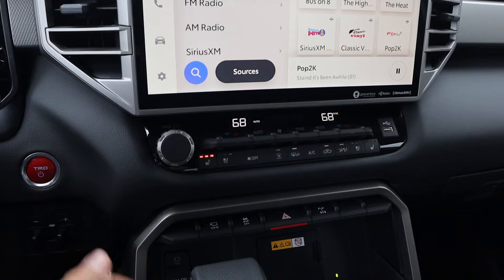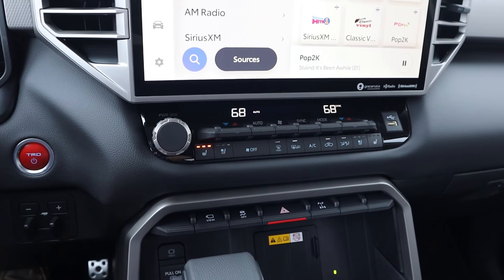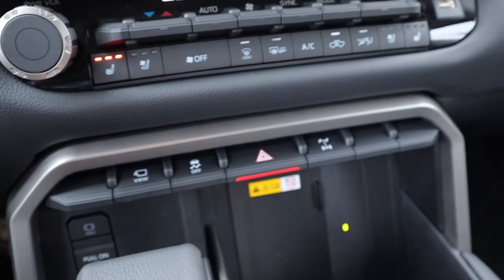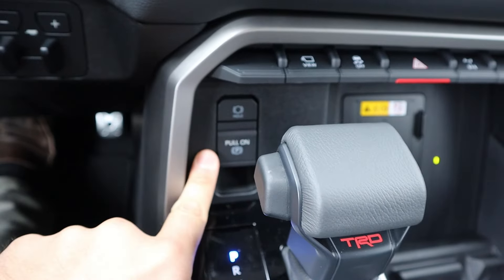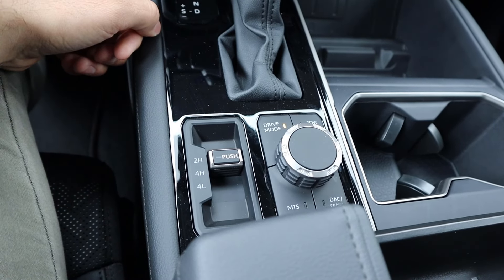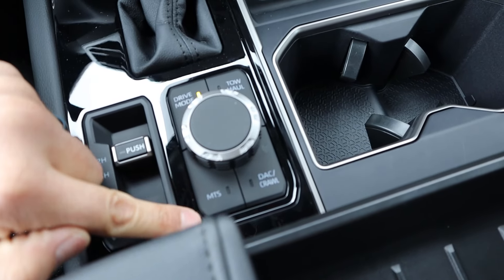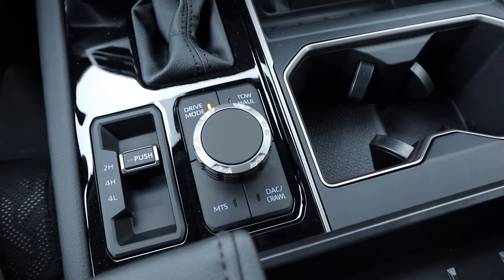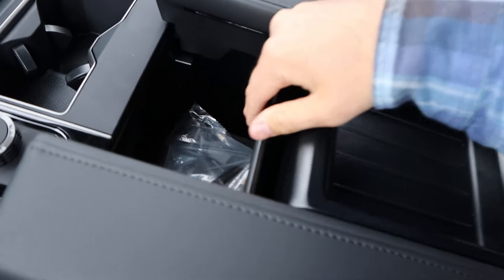Below the infotainment screen you get physical buttons for volume, heated and ventilated seats, and dual zone climate. You can see stability control, rear locking differential, wireless phone charging pad, auto hold, and parking brake. I like this with the TRD shifter. It's just a traditional two-speed transfer case. There's drive mode select with tow-haul mode, multi-terrain select, and crawl control. This also has storage on the top with a little window — pretty cool — plus USBs and a coin holder.